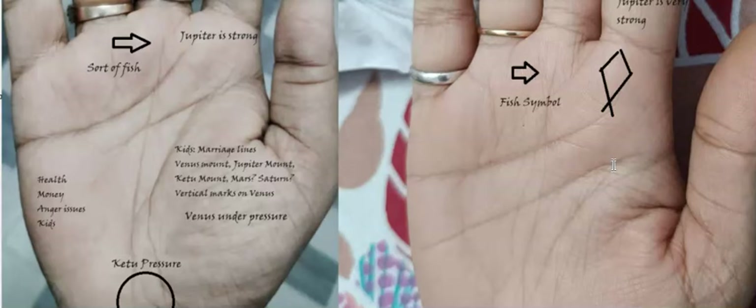To reduce Mars anger, they can chant Ram — chants of 'Ram, Ram, Ram' can really help improve the quality of this energy.